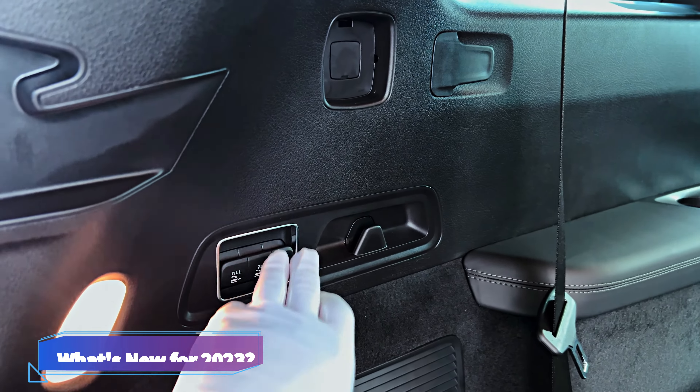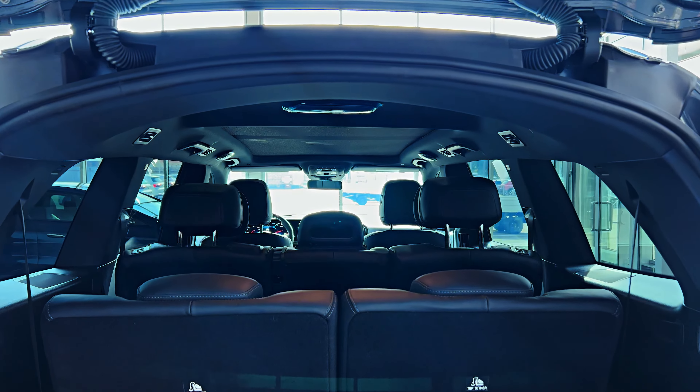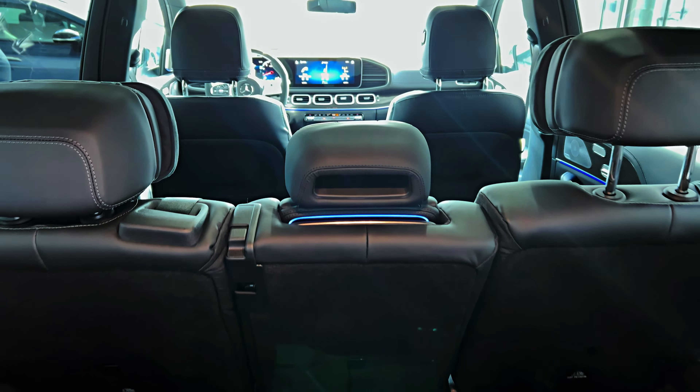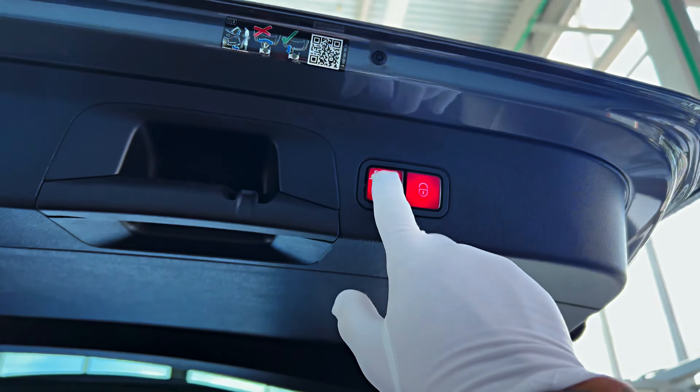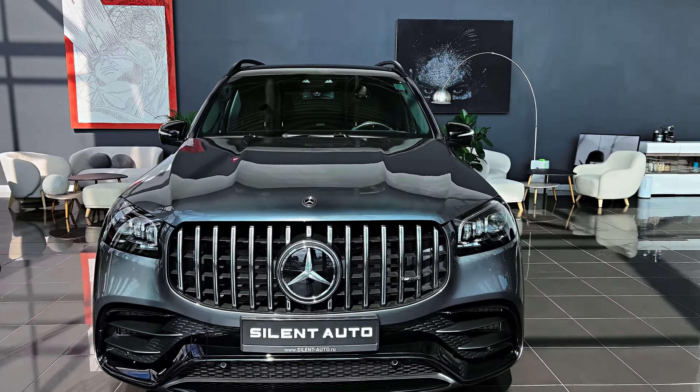The AMG brand's biggest bruiser rolls into 2023 with nary a change to its powertrain, chassis, styling, interior, or equipment. Although the GLS 63's starting price is deep into the six-figure realm, we'd still suggest a few options sure to please the whole family.